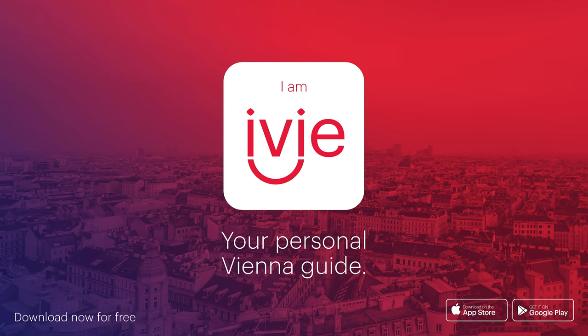The options are endless. You're best off exploring Vienna with the Ivy app — your personal Vienna guide.